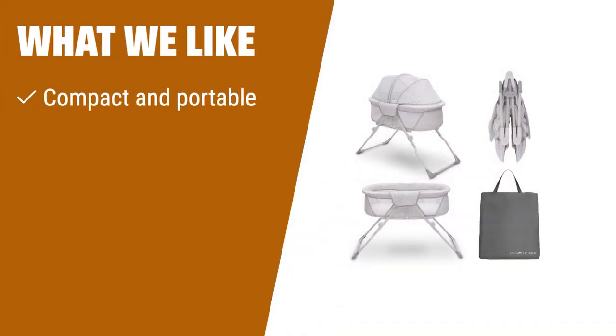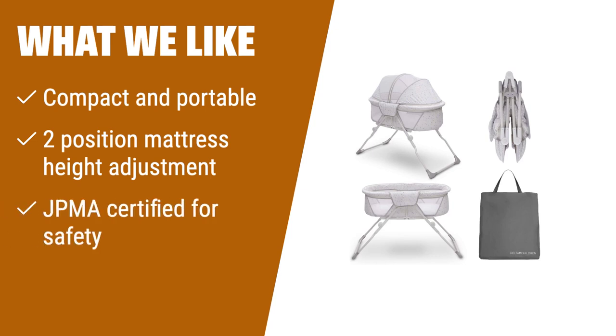What we like: If you have limited space or need a crib for travel, the Delta Children Folding Portable Mini Baby Crib is the perfect solution. It is compact, portable, and features a two-position mattress height adjustment. Plus, it is JPMA certified for your baby's safety.